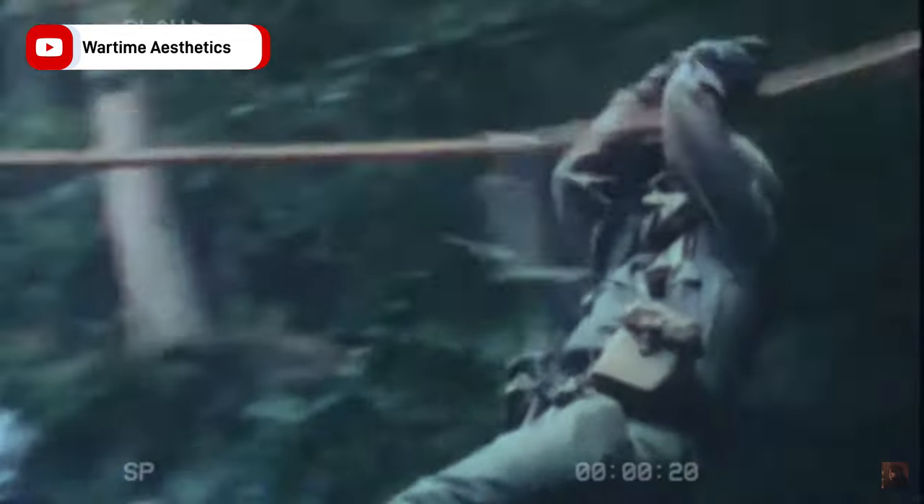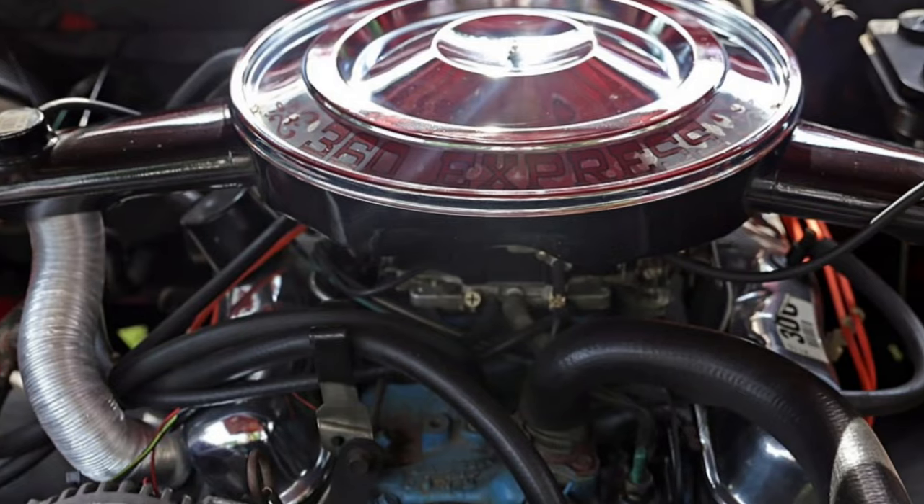They presented their Cheetah to the US military in 1977, and the Pentagon — I'm just gonna say it — they thought it was dookie. It handled poorly, and the rear-mounted V8 Chrysler engine made it kind of slow and sluggish. So unfortunately for Lamborghini, it's back to the drawing board.